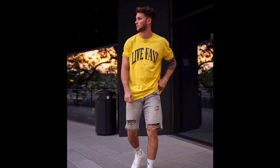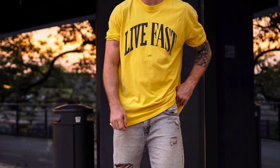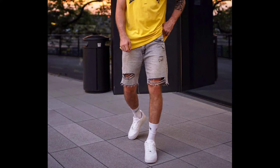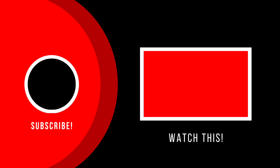And for the last outfit, you can try a yellow half sleeve t-shirt with denim shorts and white sneakers. I hope you guys liked this video. If you did, please like, share, and subscribe to our channel.